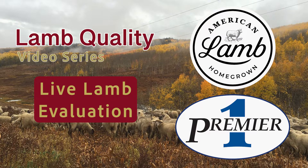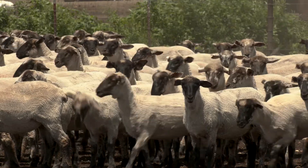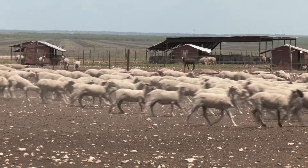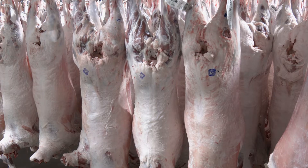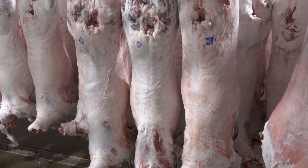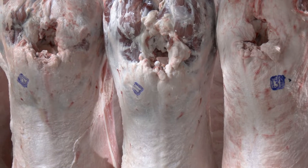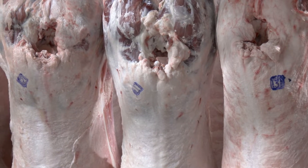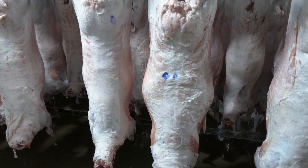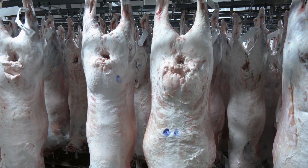A key part of raising sheep that meet yield and quality parameters that produce premium American lamb is determined by when we choose to market our lambs. Lambs should be harvested at compositionally correct endpoints that yield lamb carcasses that are USDA Choice or better and USDA Yield Grade 1, 2, or 3. Excessively fat sheep result in decreased production efficiency as well as an increase in trimmable fat waste on the fabrication floor.